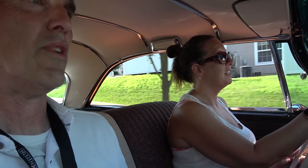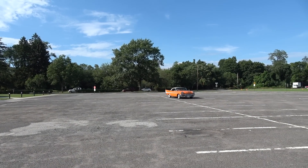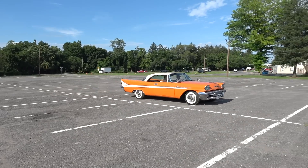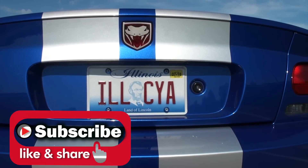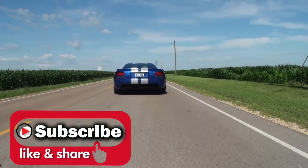What a wonderful time. Thanks so much for being on My Car Story. Thank you. My pleasure.